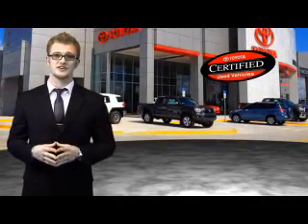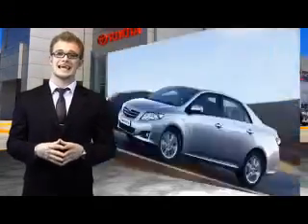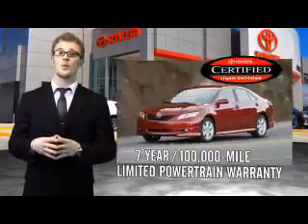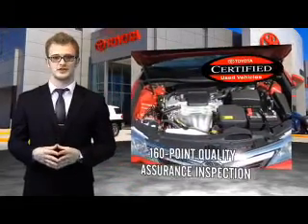Along with industry-leading heritage comes another advantage: an exceptional coverage policy including a 12-month, 12,000-mile limited comprehensive warranty and a 7-year, 100,000-mile limited powertrain warranty, plus one full year of roadside assistance. All of our certified vehicles have gone through a vigorous 160-point quality assurance inspection.